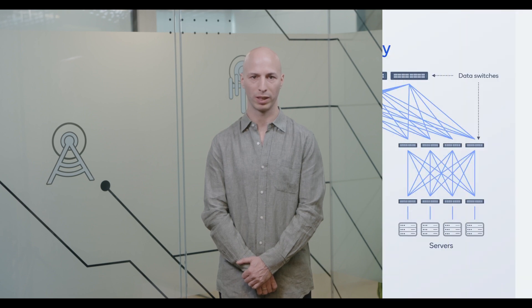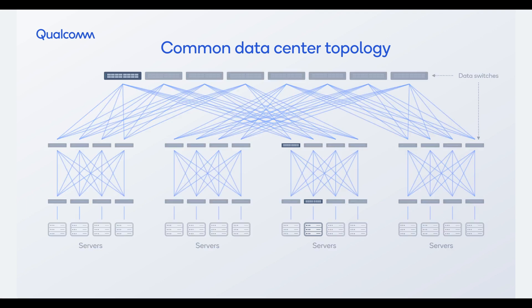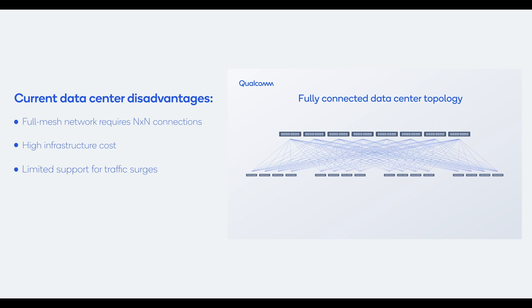The demand for data centers is rising, and in our first demo, we tackle a major data center challenge: maximizing throughput and minimizing latency among server racks, which is a strength of fully meshed networks. But data centers typically employ a tree topology, with data traversing multiple switches to reach the destination. While this architecture enables massive connectivity cost-effectively, it is limited in its ability to handle traffic surges or failures.